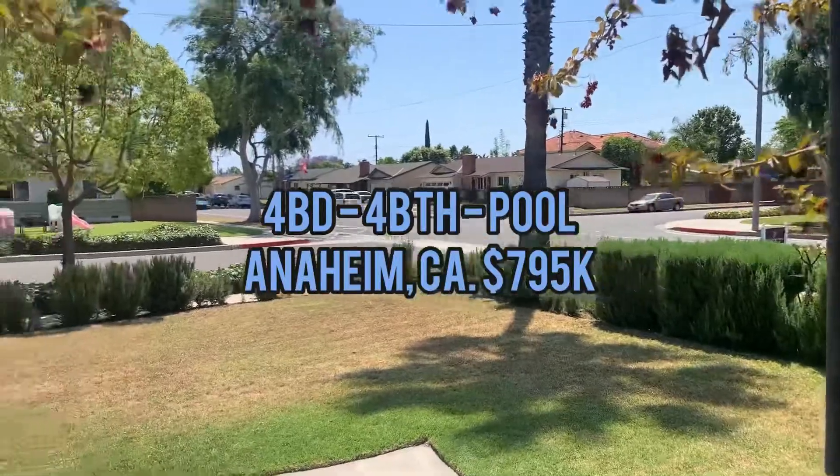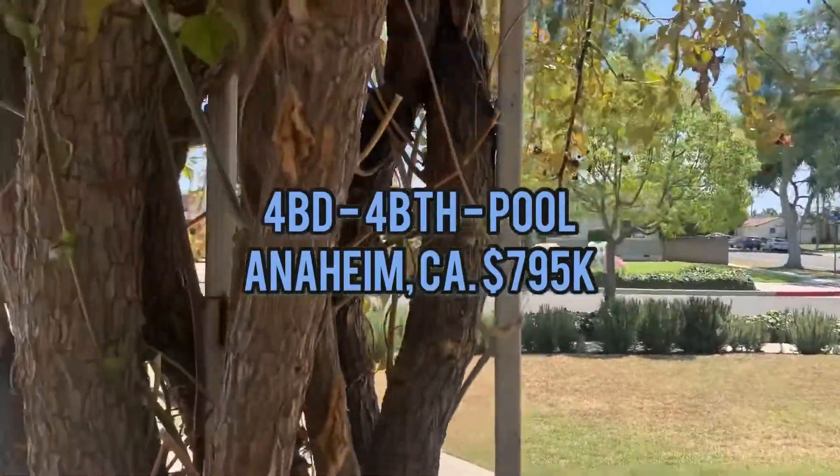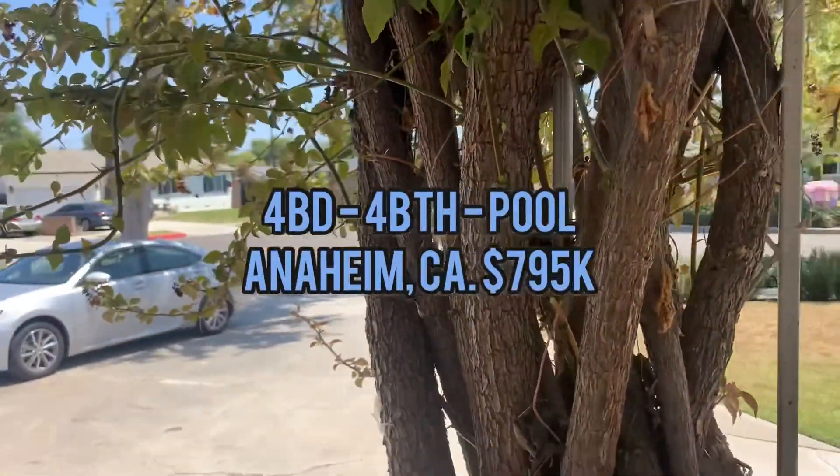Let's take a look at the pavement here. It's a nice little cul-de-sac, corner lot. Let's check it out.